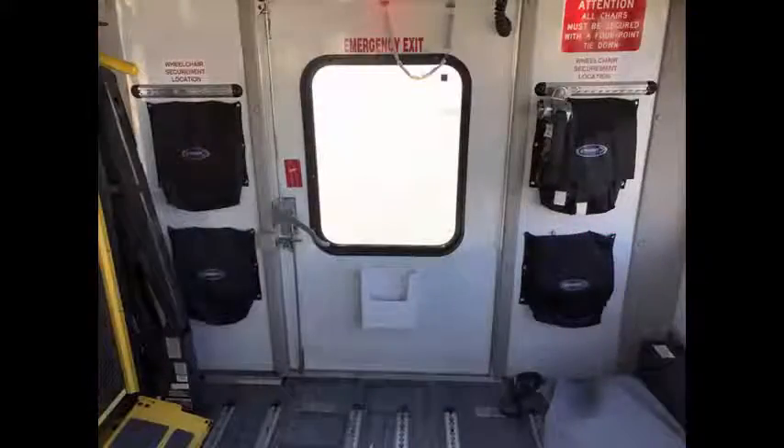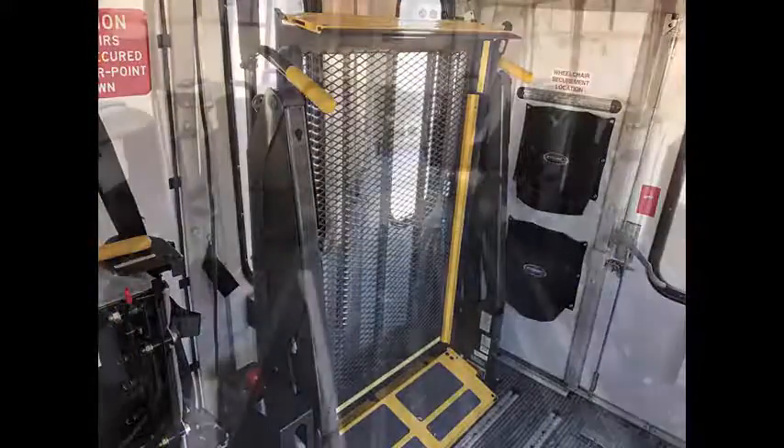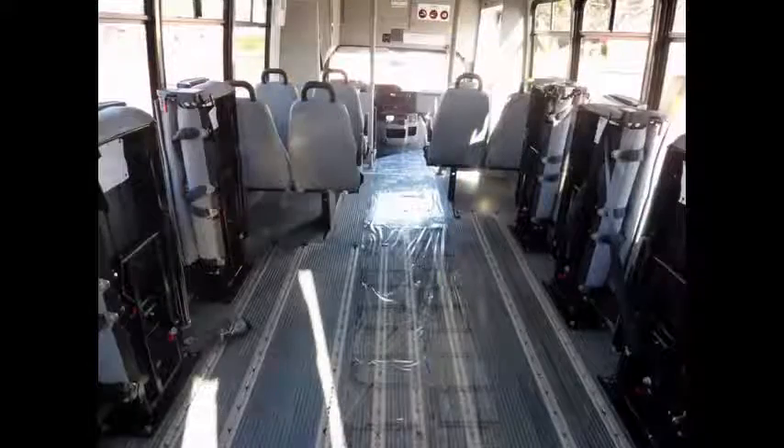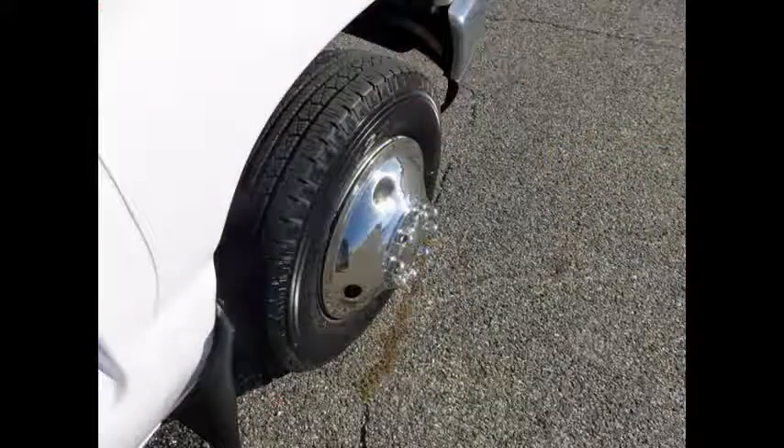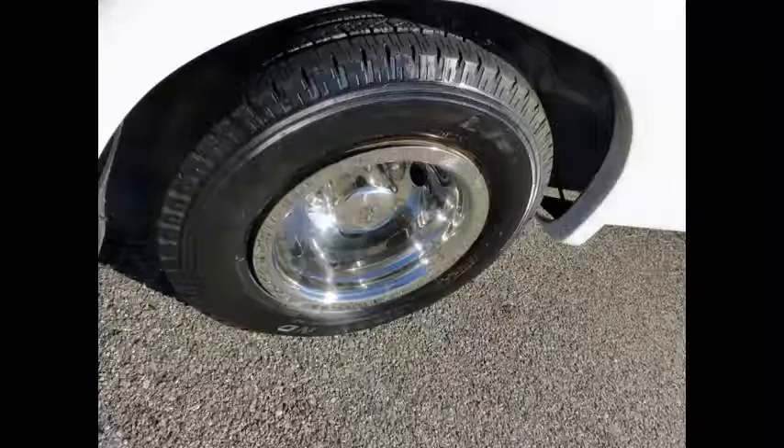Emergency exit. Automatic wheelchair restraints. The interior is in excellent shape, having been cleaned regularly. All tires with new chrome wheel simulators are in very good to excellent condition. For more information on this E450 bus for sale, call Charlie at 516-333-7483 or visit www.getanybus.com.